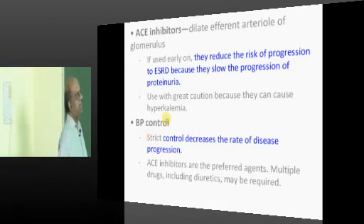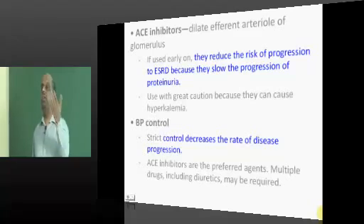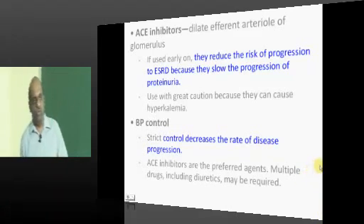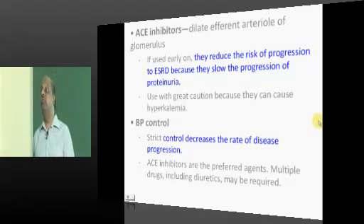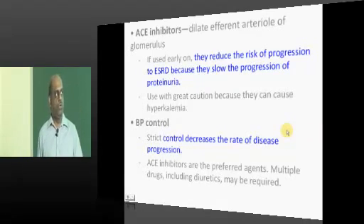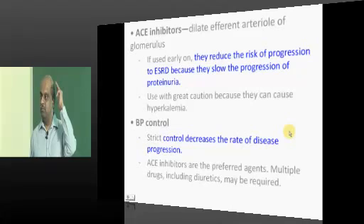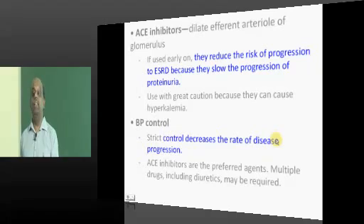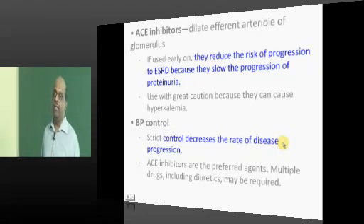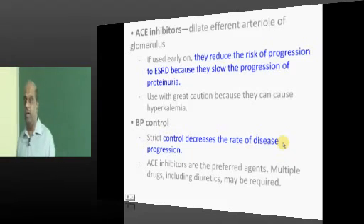Give ACE inhibitors — they will reduce the progression of ESRD. That is why every diabetic patient must be put on ACE inhibitors to prevent progression of diabetic nephropathy, with or without hypertension. Studies have shown that even without hypertension, if diabetes is of four to five years duration, put the patient on a lower dose ACE inhibitor.